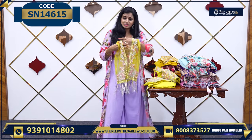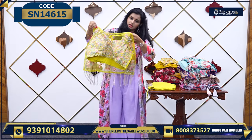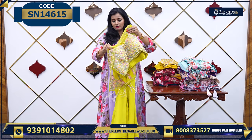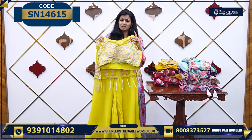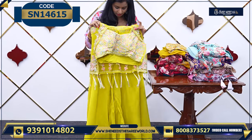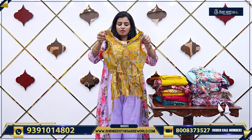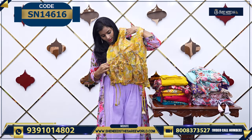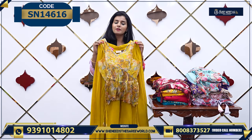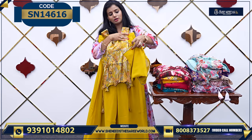We have lemon yellow color also. Together we will choose — this is how it will look. Very beautiful. If you choose a combination, this is the bottom one and it is very fast moving. We have palazzo bottom. Overall the look, together with the dupatta, this is how it will look. The price is 1,760 rupees.